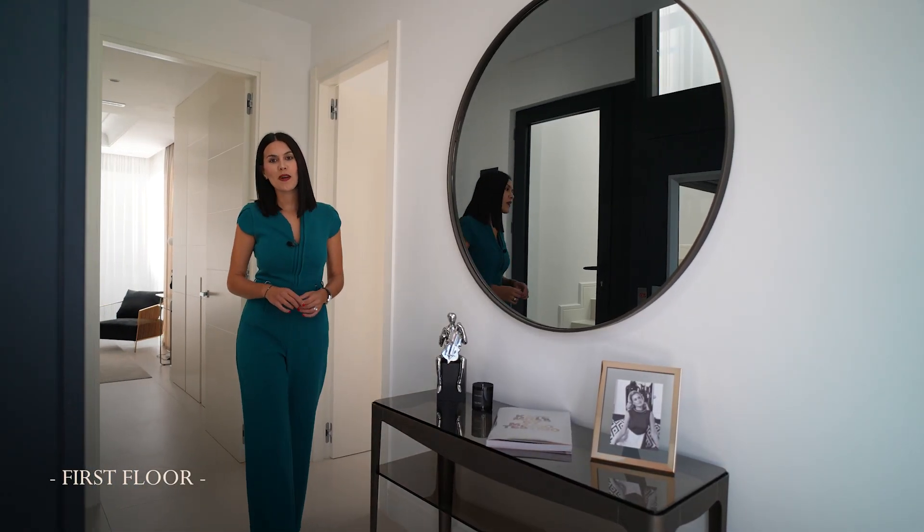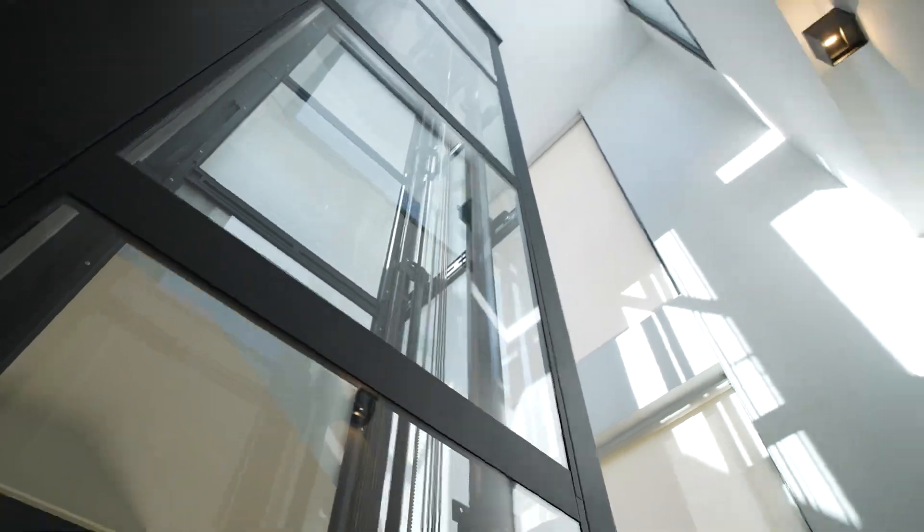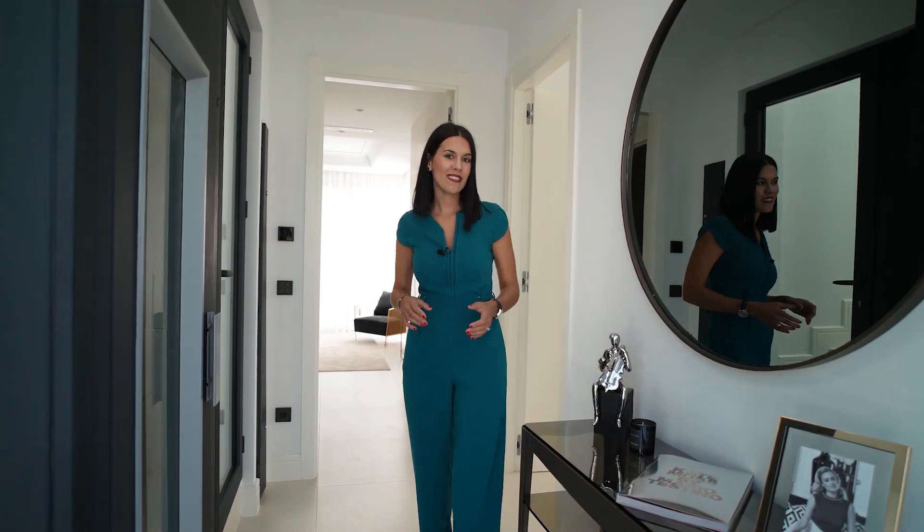Now we are on the first floor. I would like to mention another very nice feature, which is the lift. The lift goes to all the floors and makes your life easier.